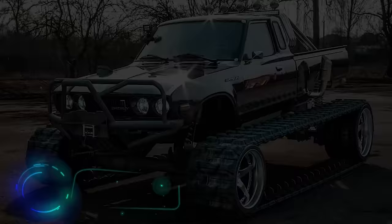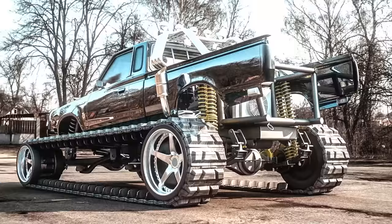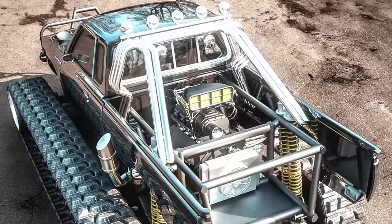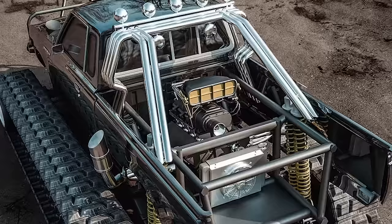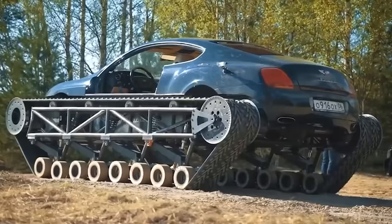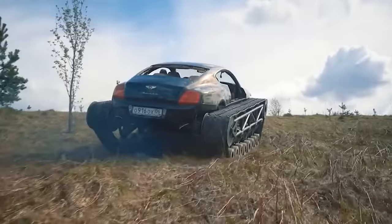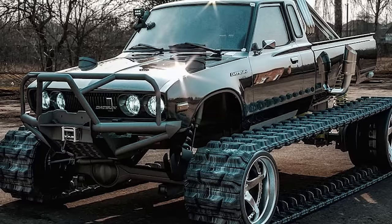Datsun was a brand created by Nissan, discontinued twice — in 1986 and in 2022. Some Datsun cars have interested not only real experts but also virtual tuning masters. The virtual tracked Datsun on screen reminds us of projects like the Bentley ultra tank, and who knows — maybe this unusual Japanese car will be built in real life. The author was inspired by the toy ATV Taiko RC Fast Tracks and obviously the Mad Max franchise.